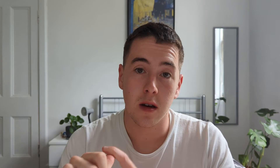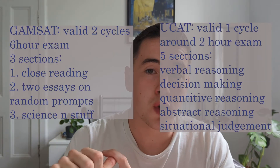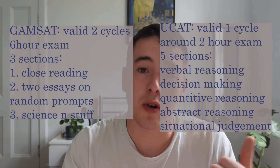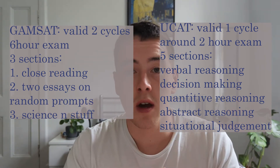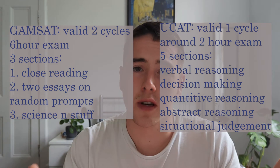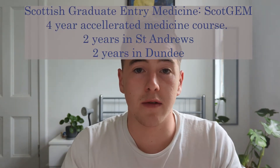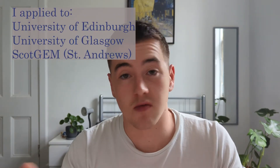You can sit the UCAT, the GAMSAT, or both. The GAMSAT is valid for two years and is for particular graduate universities — no undergraduate universities take it in the UK. I sat the GAMSAT two years ago and the UCAT last year. I applied to St Andrews, which is a Scottish graduate entry medicine course called ScotGEM, as well as Edinburgh and Glasgow using the UCAT. Those were the only three unis I wanted to go to, and I was really happy with those choices.